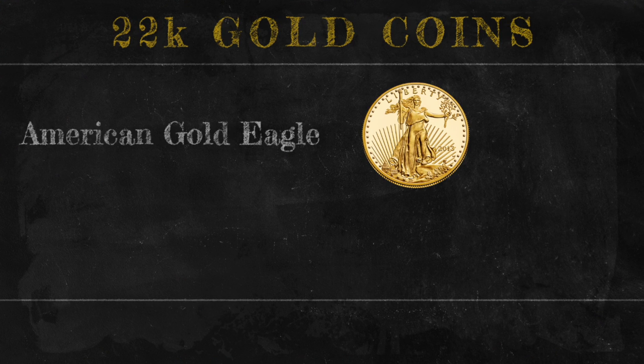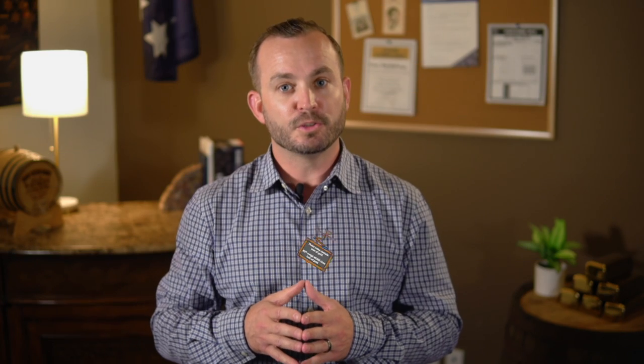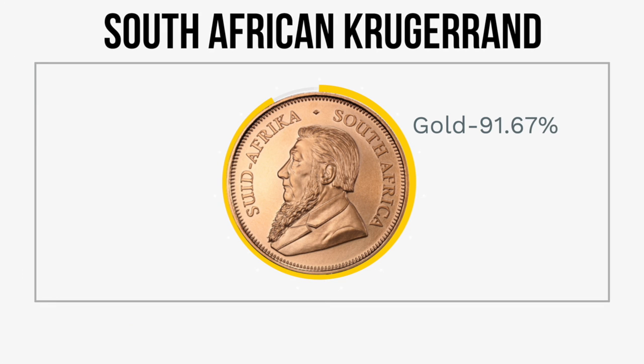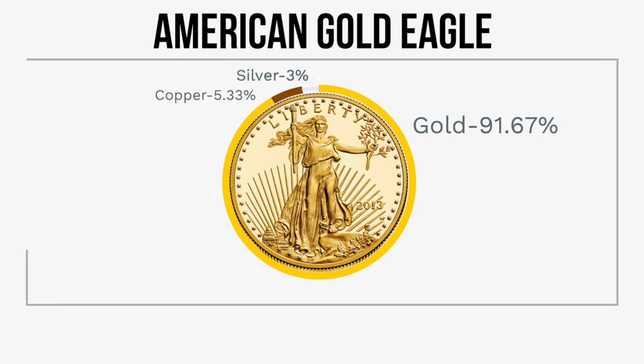22 carat gold coins are typically more modern coins like the American gold eagle and the South African gold Krugerrand. Although these coins aren't pure gold, they do contain a full ounce of gold, which is why they weigh more than an ounce. Going back to the cake example, they have one ounce of gold and 8.33% other metals. The Krugerrand has 91.67% gold and 8.33% copper. The gold eagle has only 5.3% copper but also 3% silver, giving it a brighter and whiter finish.